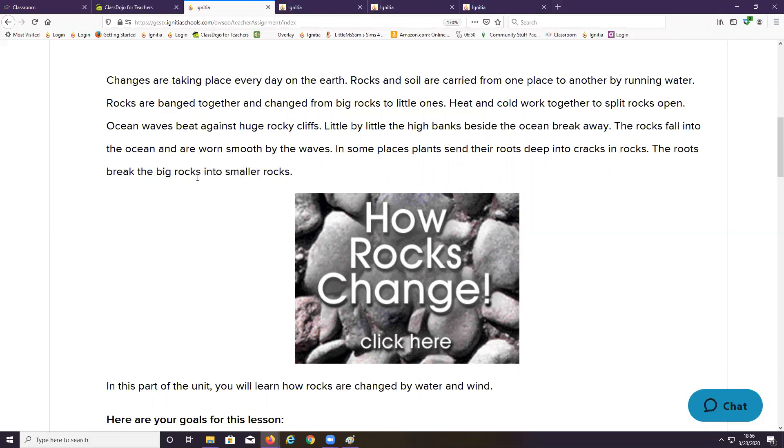Have you ever seen a blade of grass coming up through concrete? Grass is amazing. All right, let's watch this video.